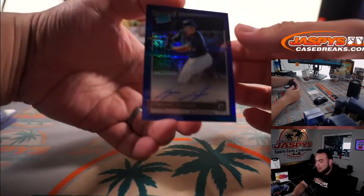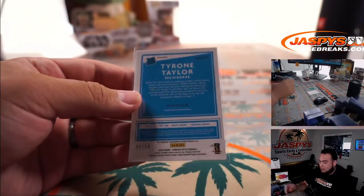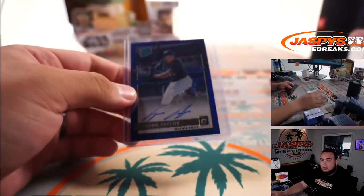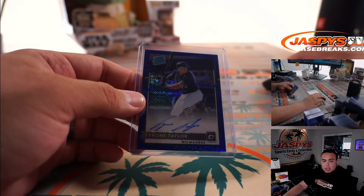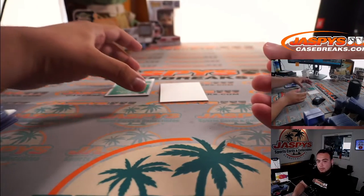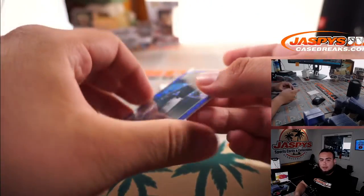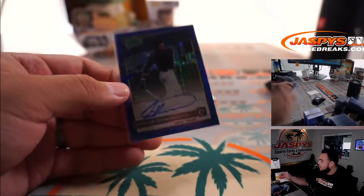Tyrone Taylor — sorry, not Taylor Trammell — Tyrone Taylor, numbered to 99, Milwaukee. So the first one goes to Colorado — that's going to go to PJ — and then this one from Milwaukee is going to go to PJ as well. And wow, we got a Jasson Dominguez rated prospect — I think PJ went three for three. I think you also have the Yankees, 38 out of 49. Very nice, sweet hit. That's a great box right here.